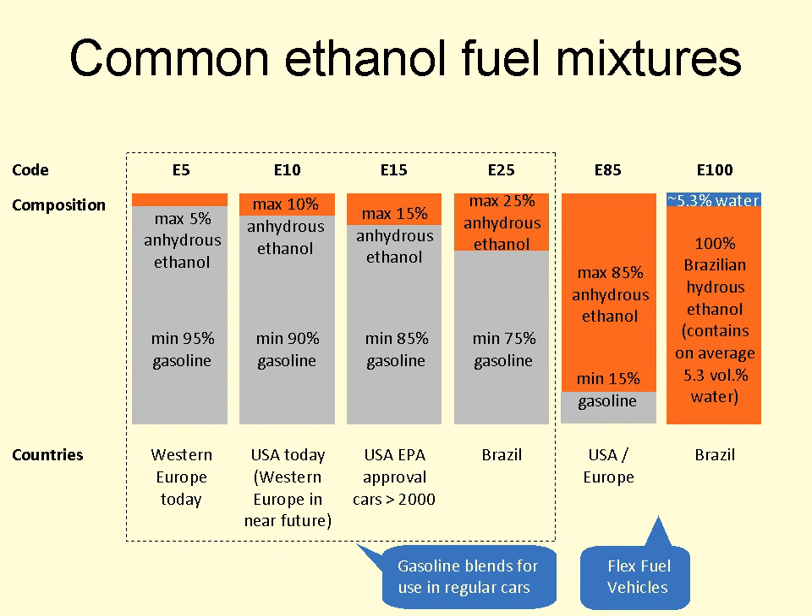E10 was introduced nationwide in Thailand in 2007, and replaced 91-octane pure gasoline in that country in 2013. E10 is commonly available in the Midwestern United States. It was also mandated for use in all standard automobile fuel in the state of Florida by the end of 2010.